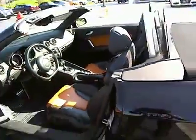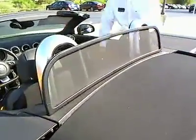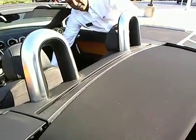You've got the nice wind deflector here that can come up. You can lower this also if you want it down. Really nice.